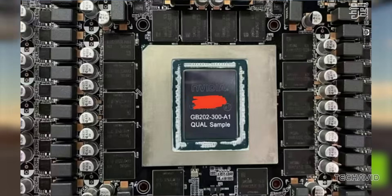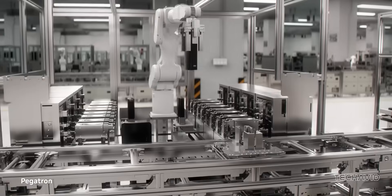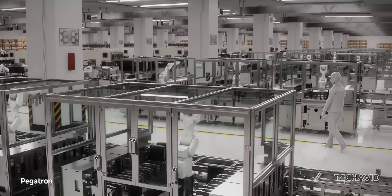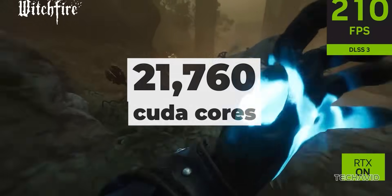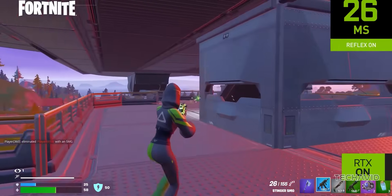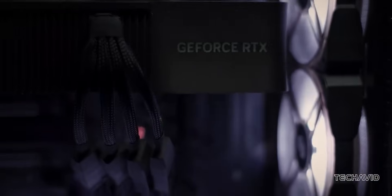At the core of the RTX 5090 is the GB202-300 A1 Silicon. And when we say massive, we mean it — this thing is packing 21,760 CUDA cores, and this is the largest gaming GPU in NVIDIA's Blackwell lineup. And its size is, well, let's just say it's not subtle.